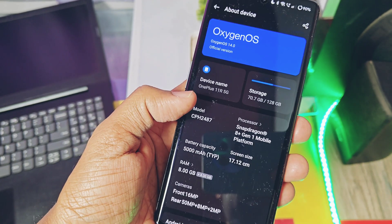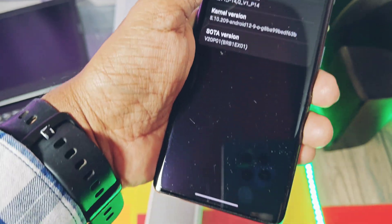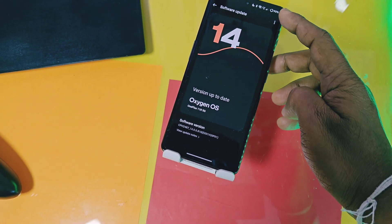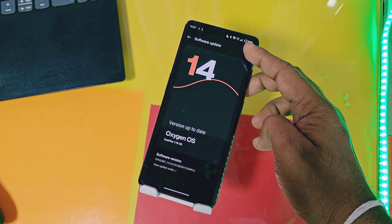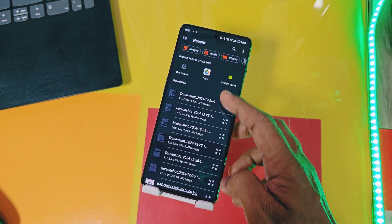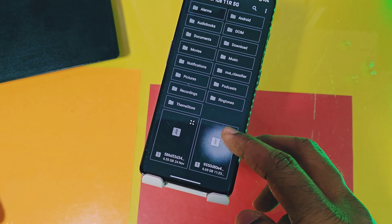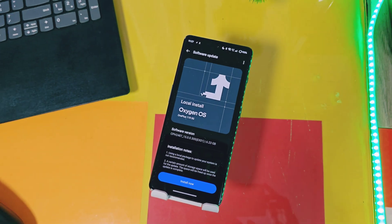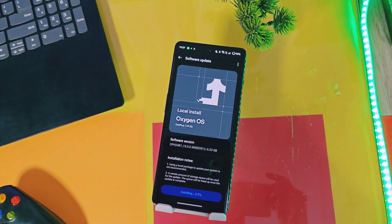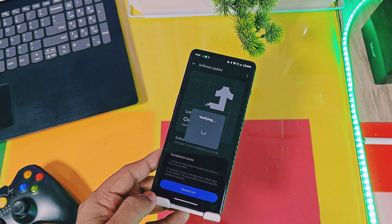If you still didn't get this update, download the full OTA package using the OxygenOS Updater application. Go to the About Device section and enable developer settings by tapping eight times on your version number. Then go to the OTA Updater section, tap the top-right three-dot menu, select Local Install, and choose the downloaded package. The system will verify and extract the package — once done, tap Install and Reboot.